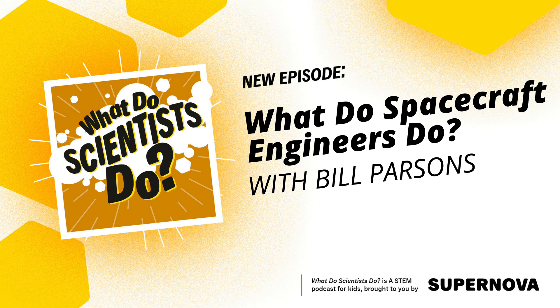This podcast was made by Supernova at Dalhousie University, a network member of ACTUAL. For more information on our summer camps, workshops, and more, check out supernova.dal.ca.